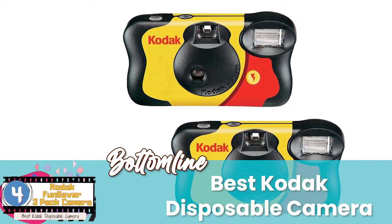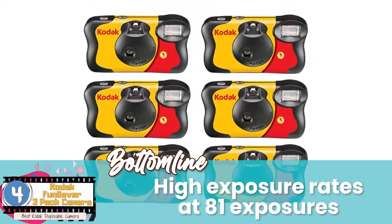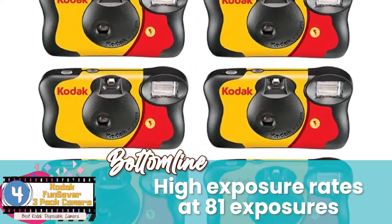The bottom line is, it's the best Kodak disposable camera. It includes the high-quality Kodak film and has high exposure rates at 81 exposures.